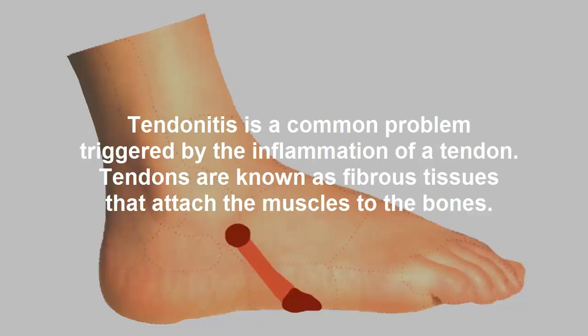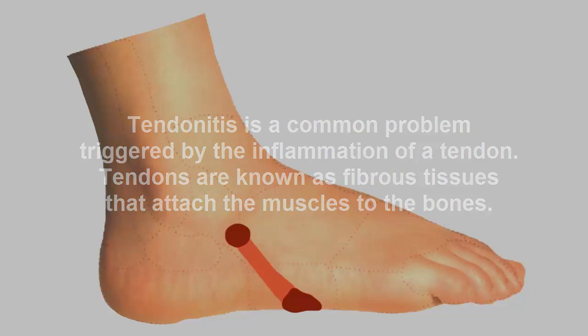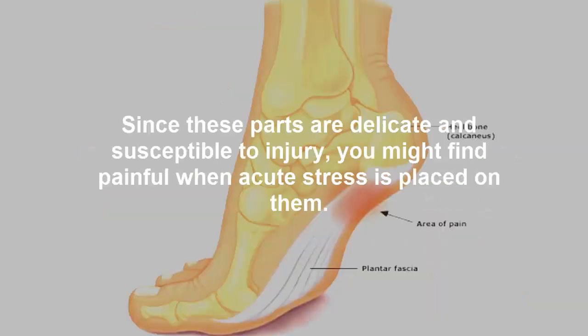Tendonitis is a common problem triggered by the inflammation of a tendon. Tendons are fibrous tissues that attach the muscles to the bones. Since these parts are delicate and susceptible to injury, you might find it painful when acute stress is placed on them.